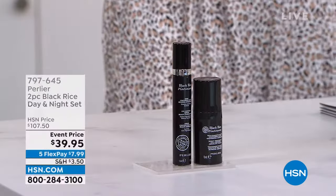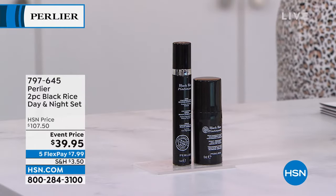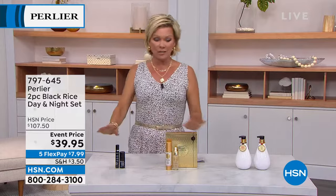Five Flex expires in one hour — five flex on everything in our show. And I'm telling you, we have some of the craziest buys coming up. I have been so busy shopping. I've ordered three or maybe four things from our show tonight. Crazy deals.